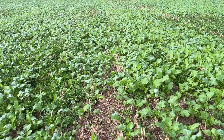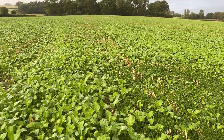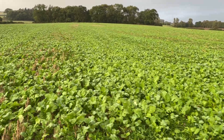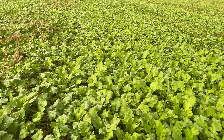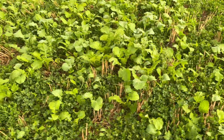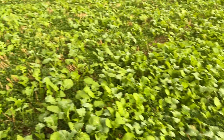After combining we direct drilled some stubble turnips and forage rape mix into here with sort of partial success. Where the clover isn't quite as good, we've got a very good stand of forage crops. Where the clover is better, the stand is less good — a bit patchy.